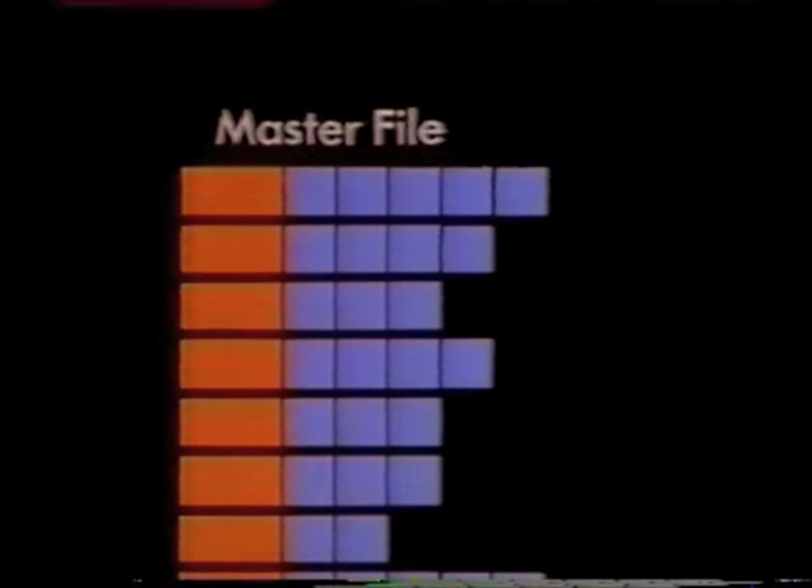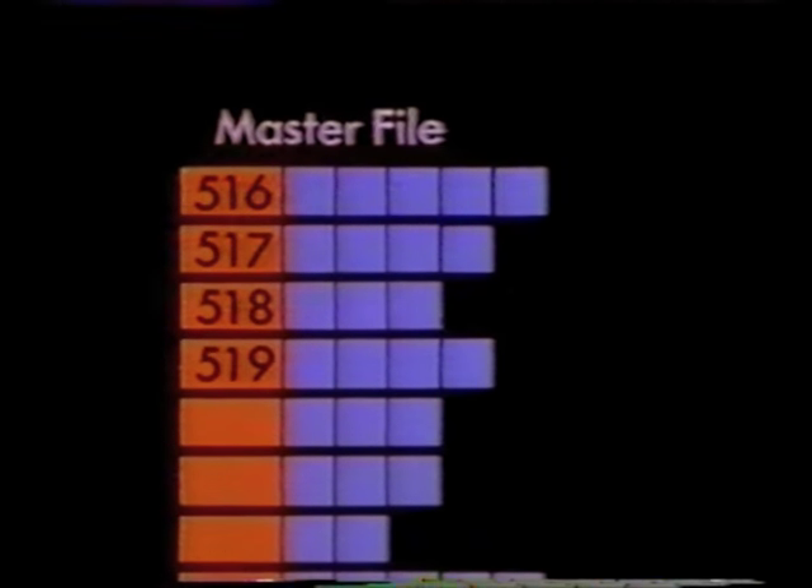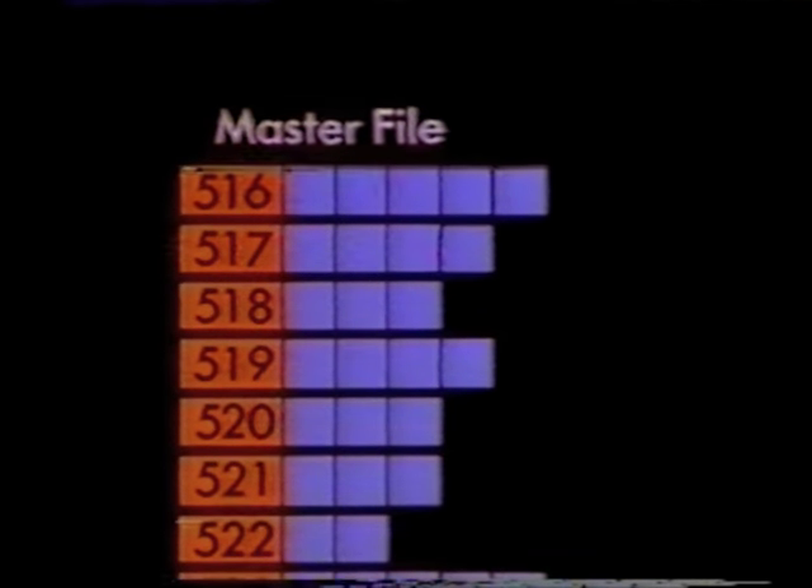Other records will have different numbers of fields, because there are different numbers of transactions on each account. When we put all the 1.5 million records together, we get the master file. To refer to any particular record, we use the number in the first field — this number is unique to that record. The records in the file are stored in sequence, given by these identifying numbers. A file ordered in this way is called a sequential file, and maintaining the records in this sequence is vital for the way the file is brought up to date.